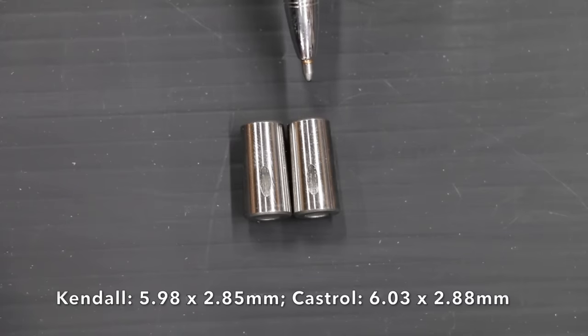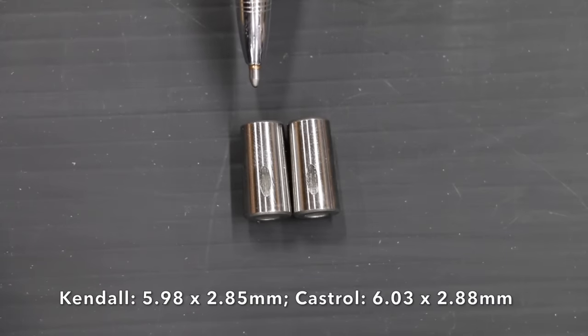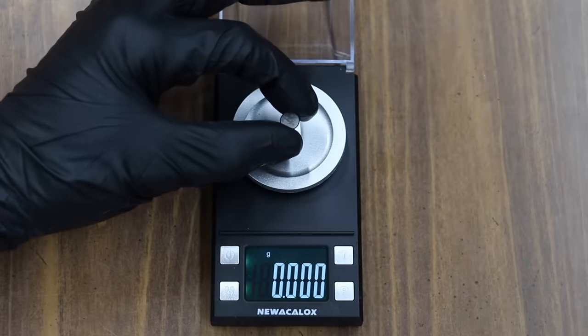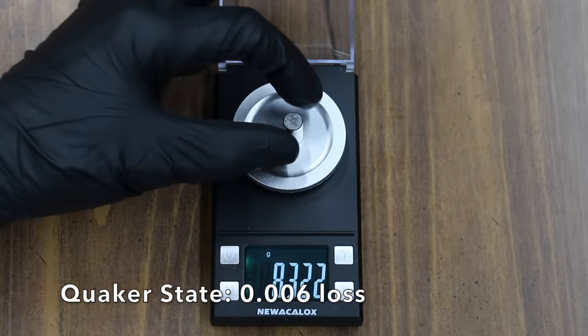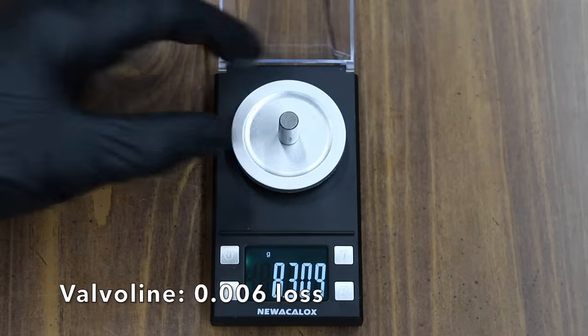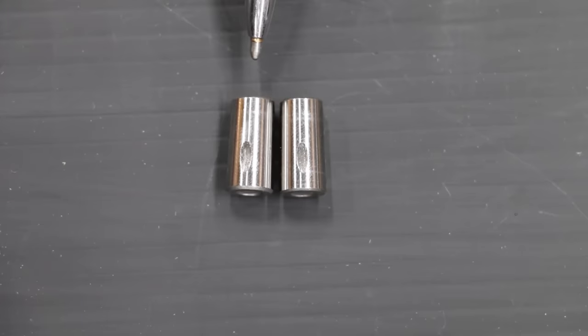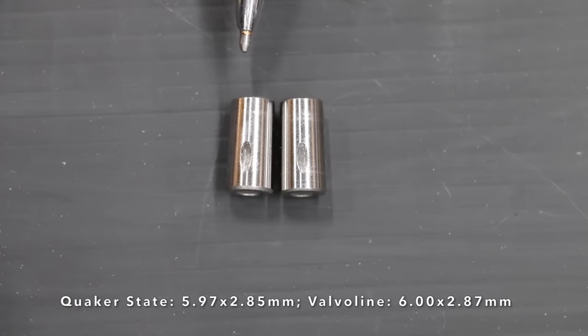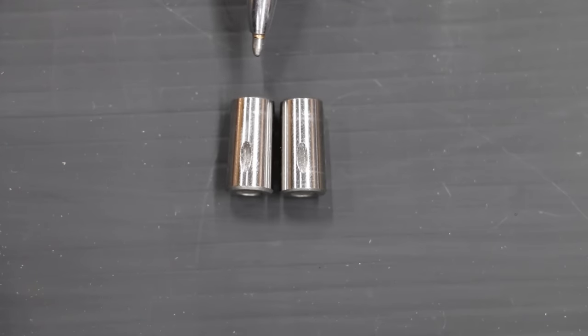Kendall is on the left and Castrol is on the right. It was a very tight race with Kendall edging out Castrol by a very small margin. Valvoline is on the left and Quaker State is on the right. Both advertise very good anti-wear additives, and they both do. Both brands did better than average. With that said, Quaker State walked away with the win.